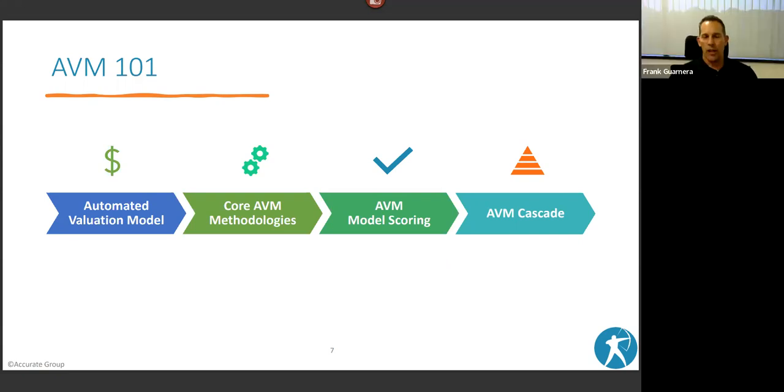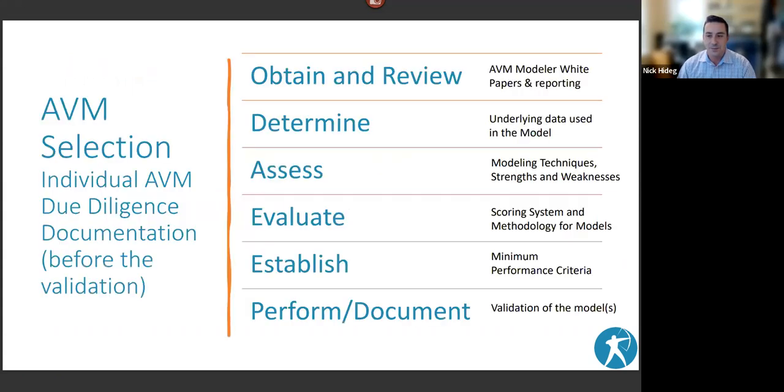When selecting an AVM or AVM cascade, based on interagency guidelines, first go out to each AVM modeler and get their white papers and performance reporting. White papers are as close to the nuts and bolts as you'll ever get — they'll explain how confidence scores work, methodologies used, and the data sources. That internal performance reporting is useful context, though it's not usable for formal validation or internal testing.